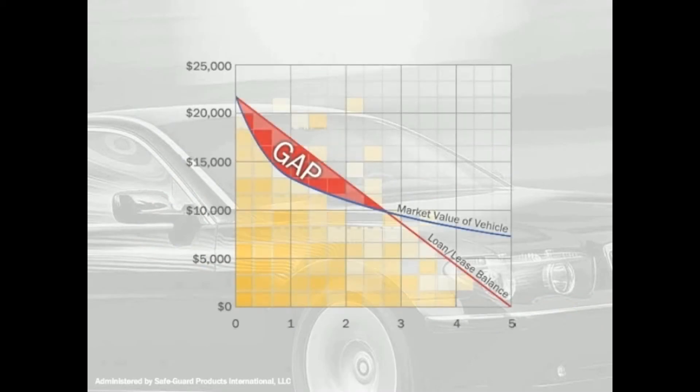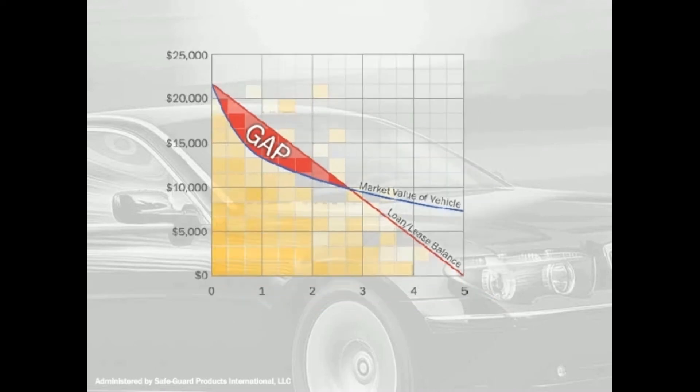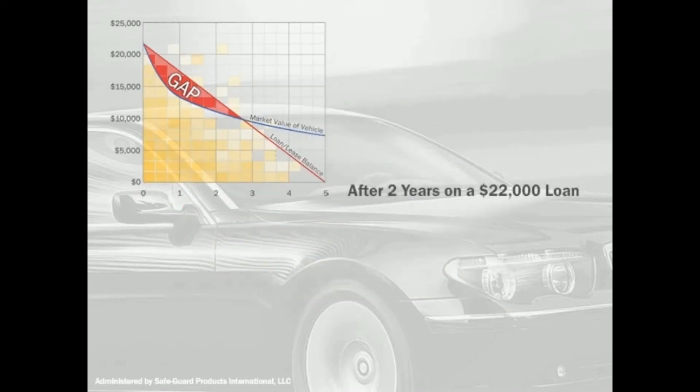Let's take a look at a $22,000 loan. Over time, as you pay off your loan, your vehicle loses value. Imagine after two years of ownership, your vehicle is totaled. Your loan balance is $14,000, but your insurance settlement is only $12,000.